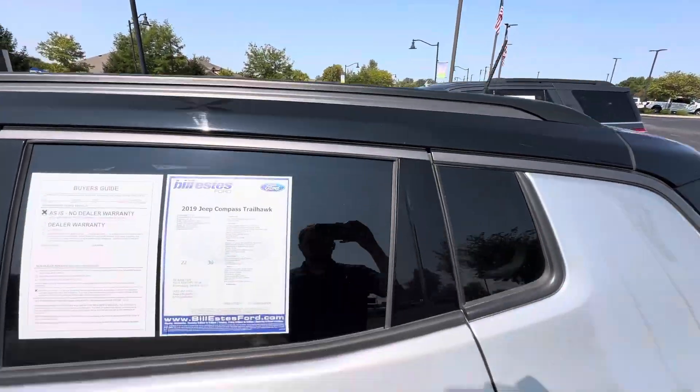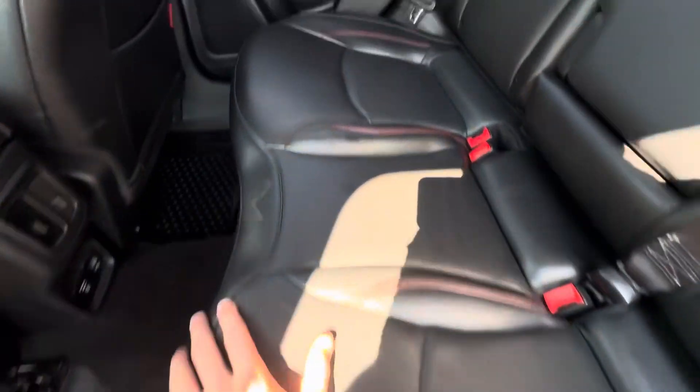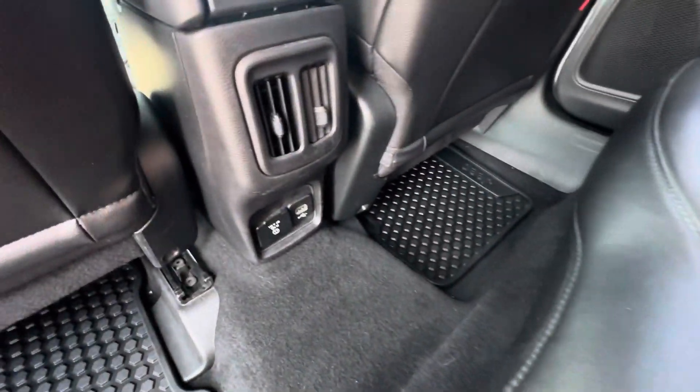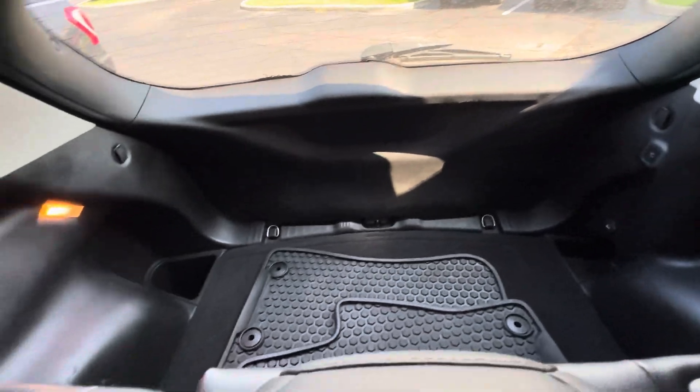Nice sunroof here. Again, leather seats, no rips or tears in them, rubber floor mats throughout the vehicle, some outlets here in the back, plenty of storage there, some more rubber mats.